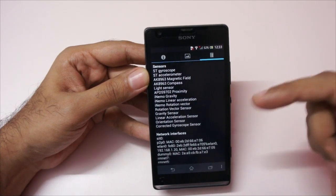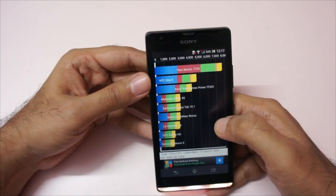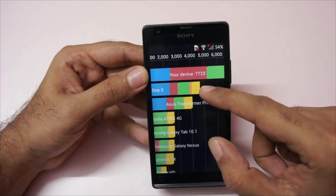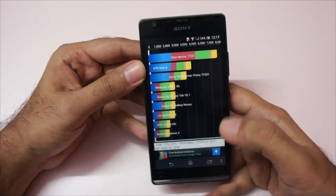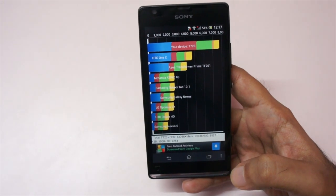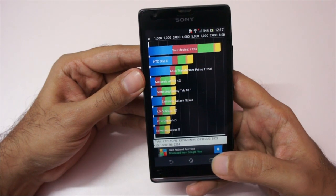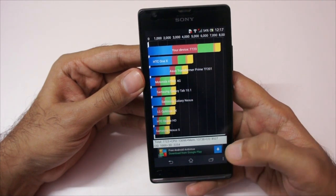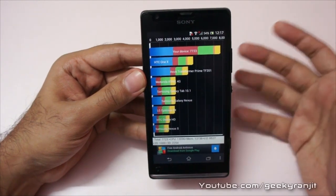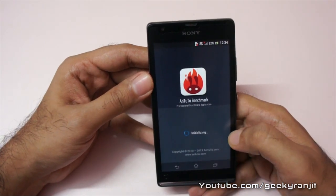Let me show you the benchmark scores. The Nenamark benchmark score — zooming in — our device got a score of 7723, which is an excellent score. Breaking that down: CPU scored 13,096, memory 13,738, IO 8,527, 2D is 1,000, and 3D is 2,254. Again, excellent scores across the board.